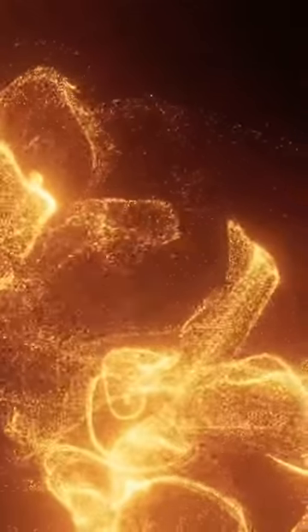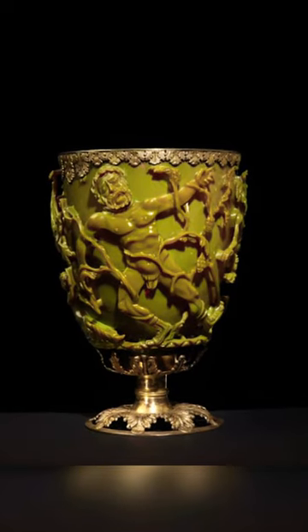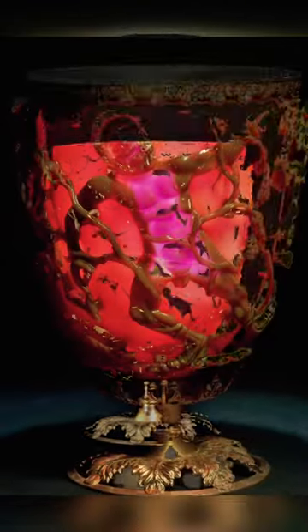According to Ian Freestone, an archaeologist at University College London, the presence of the exact combination of valuable metals demonstrates the incredible craftsmanship of the Romans.